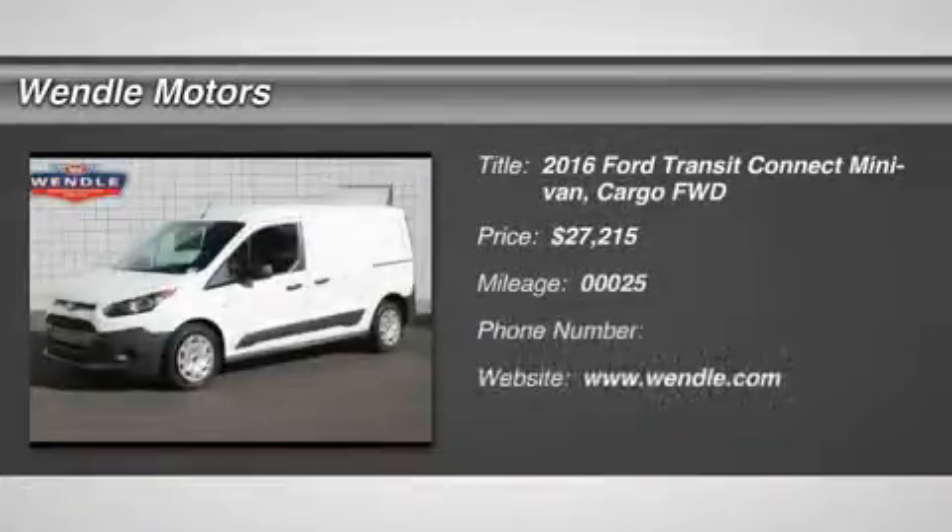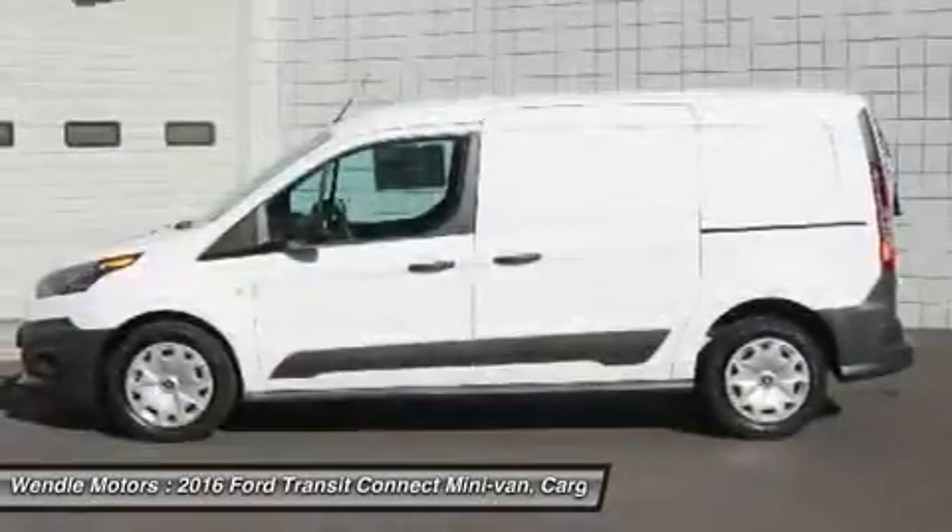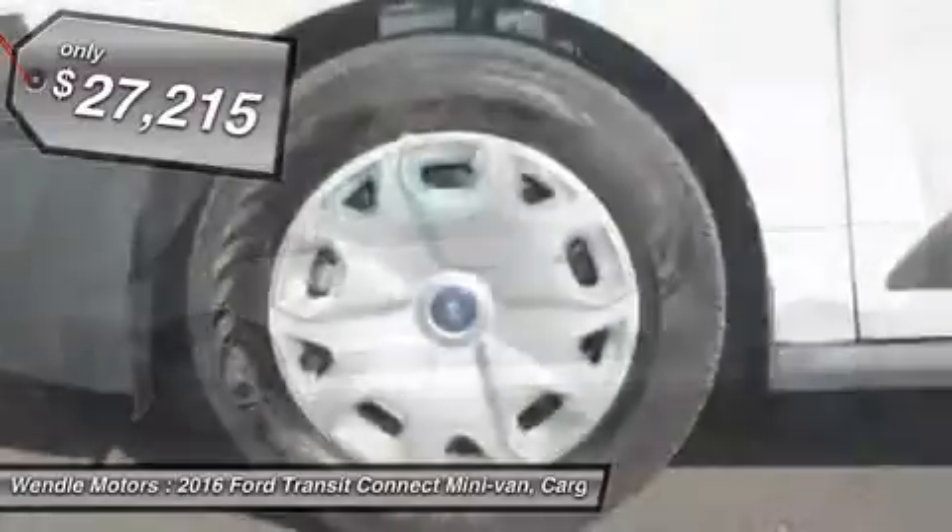New arrival. This 2016 Ford Transit Connect XL is frozen white with cloth seats and a charcoal interior, which is a very popular and great looking color combination.